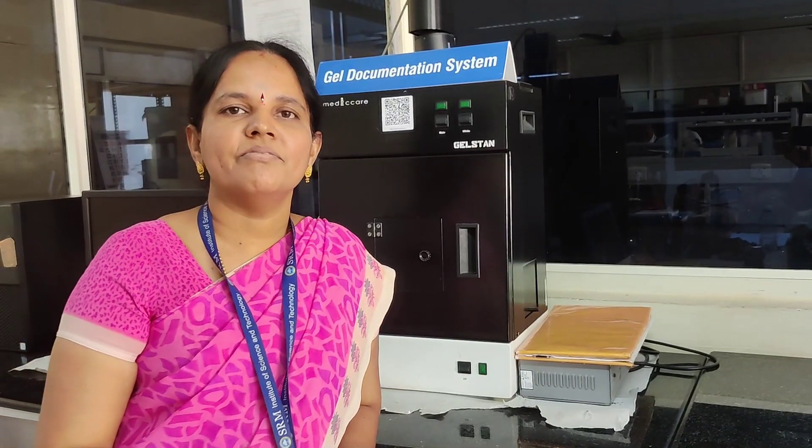Welcome to Scholar Lab 1. We have a well-established research facility especially for research scholars.